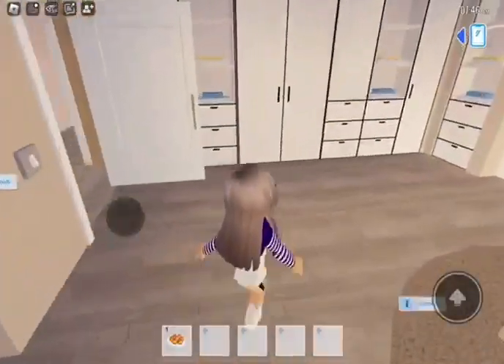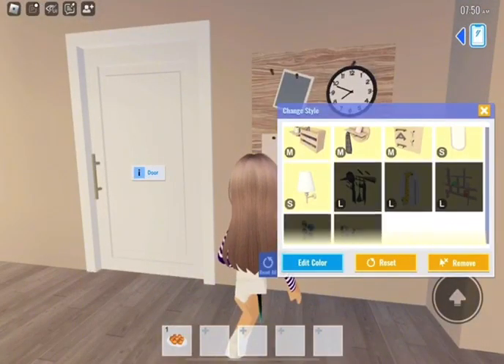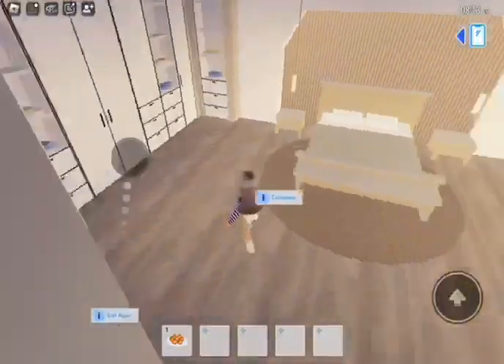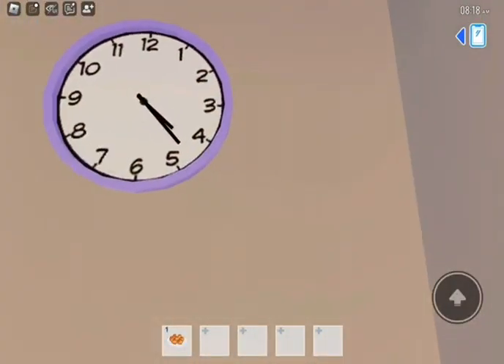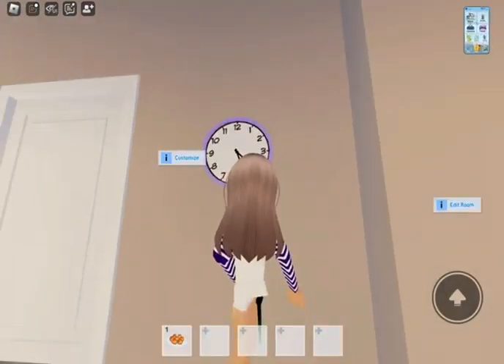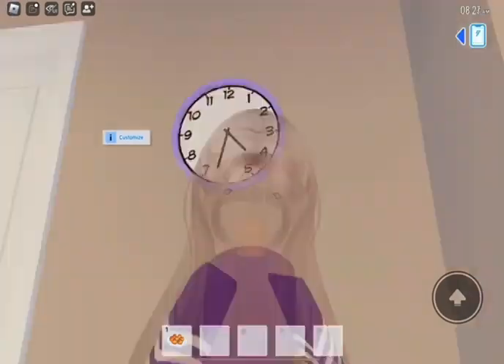Now we have this completely boring half that we need to make over. Let's see if it actually tells time. The time shown on this clock right now is 4:20-something, and right now it says 8:23. So it's wrong.